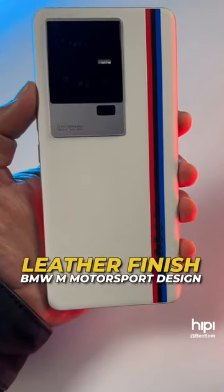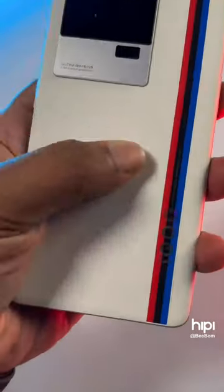The design is pretty thin and sleek. The back has a leather finish with BMW M Motorsport design and it feels pretty grippy in the hand.